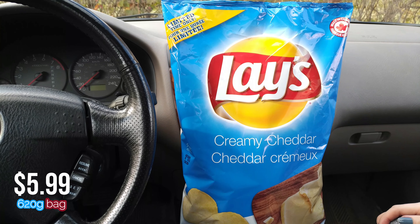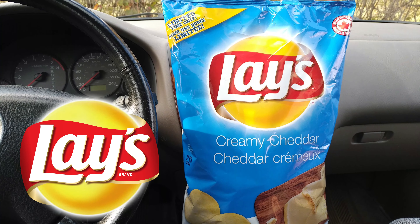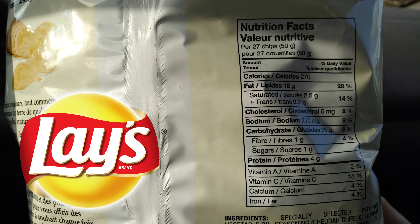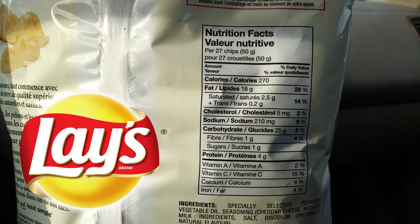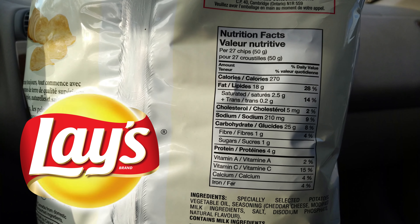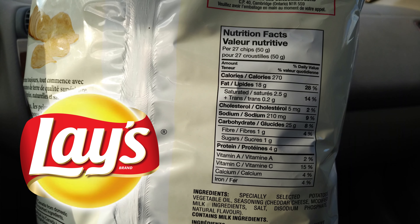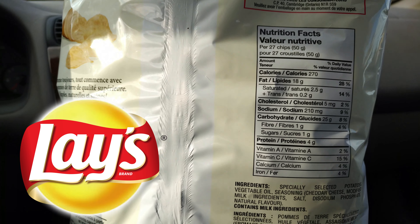So this is 620 grams. Let's quickly take a look at the nutritional facts on the back, because we want to find out how much sodium we're up against in these creamy cheddar chips. For every 27 chips, or 50 grams, you get 270 calories, 18 grams of fat, 5 milligrams of cholesterol, 9% sodium — oh, I like that — 25 grams of carbohydrate, one of that is fiber, one of that is sugar, 4 grams of protein, and about 15% vitamin C.